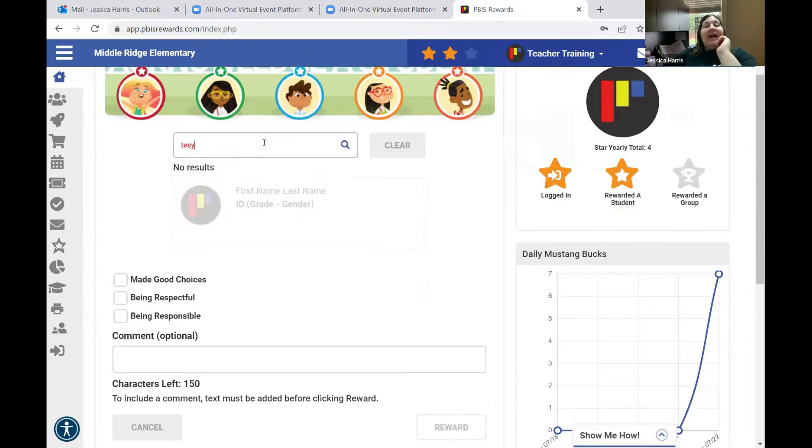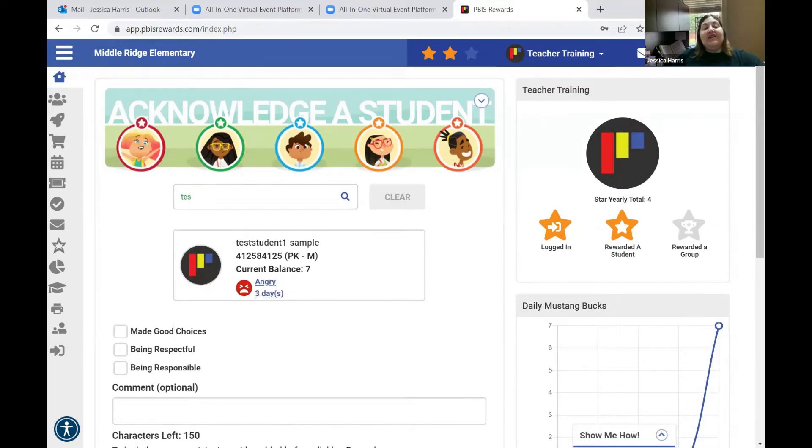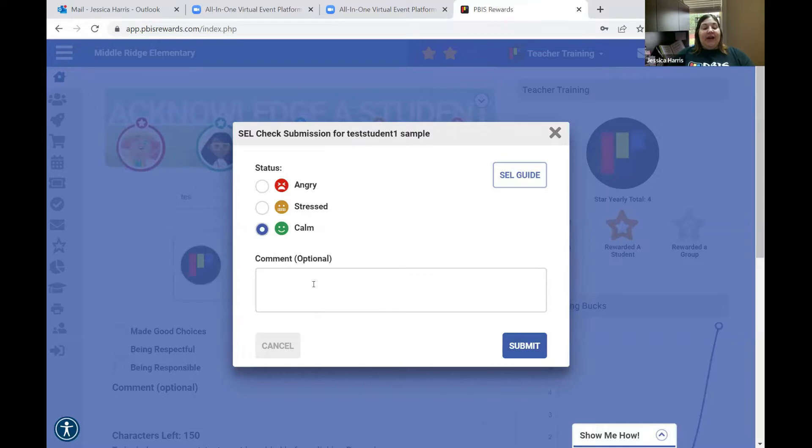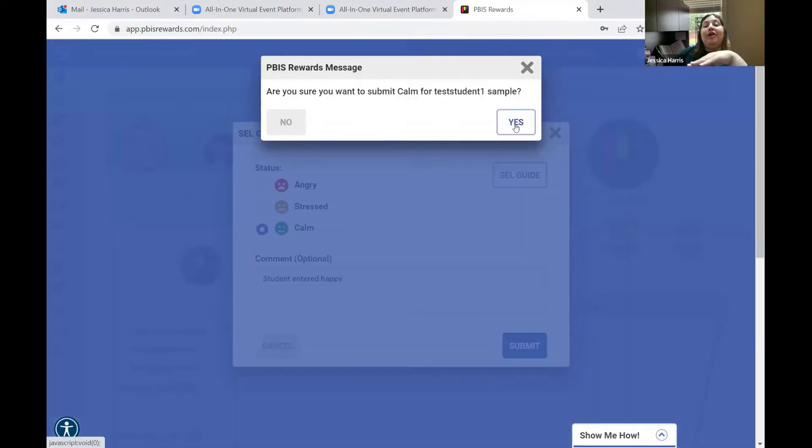When I typed in test student one, it told me they had a current balance of seven points and they completed an SEL check. An SEL check is a social emotional learning check — that's where you as a staff member or the students themselves can go in and say how they're feeling, whether they're angry or calm. During the training I did on Friday, I marked this student as angry three days ago, and I can see that and submit a new check.